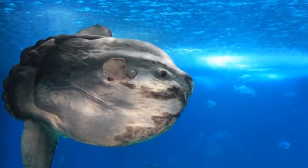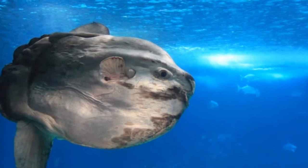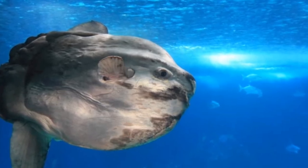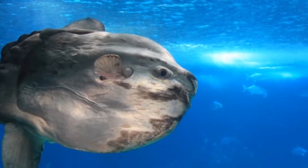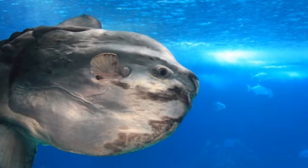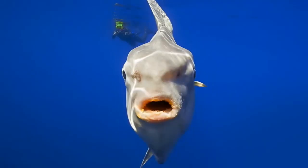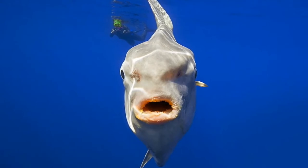Their ranges typically span about 300 miles of coastline, although one sunfish off the coast of California was mapped traveling over 400 miles. They move horizontally at a rate of about 16 miles a day, and also move vertically — traveling between the surface and up to 2,600 feet below — to chase food and regulate body heat.